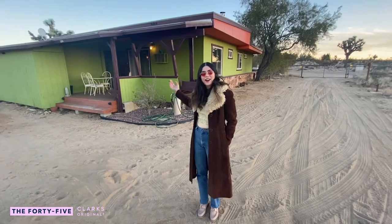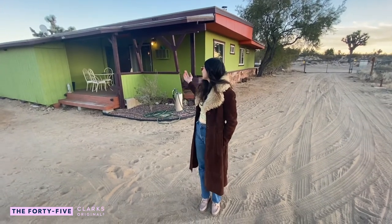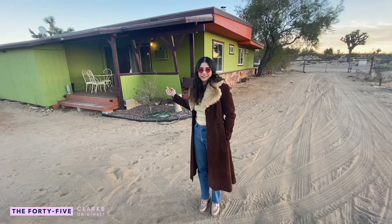We're standing in front of our house now. It's green, as you can see — the color of aliens, obviously.